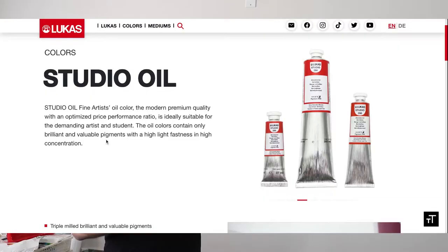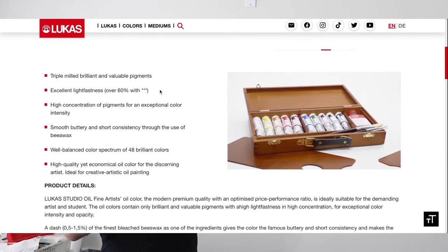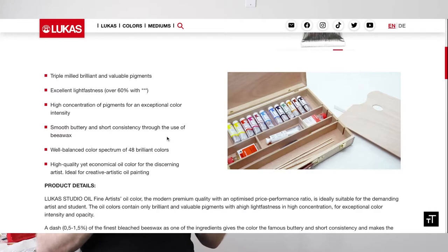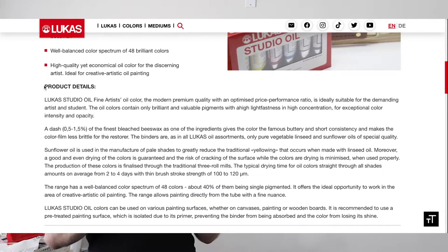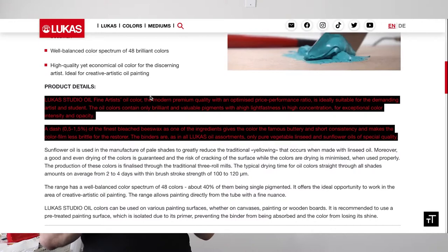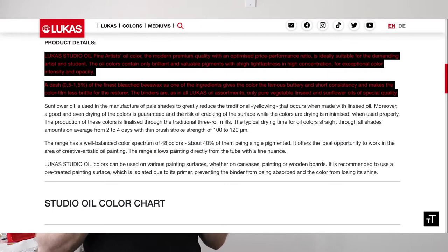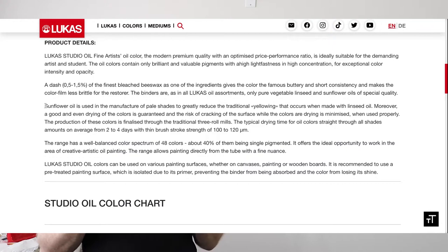Moving on to my second choice, which is Lucas Studio. When it comes to lightfastness, you get over 60% with three stars — the one I have with me today has two. Here is what they say on the website: Lucas Studio Oil, fine artist oil color, the modern premium quality with an optimized price-performance ratio, ideal for the demanding artist and student. The oil colors contain only brilliant and viable pigment with high lightfastness in high concentration for exceptional color intensity and capacity. They use safflower oil to manufacture pale shades and to reduce the traditional yellowing that occurs when made with linseed oil.